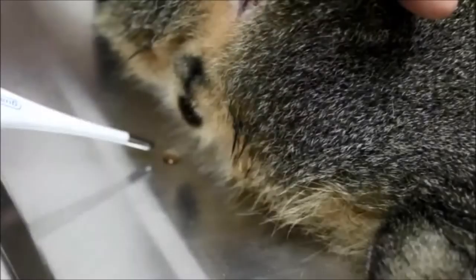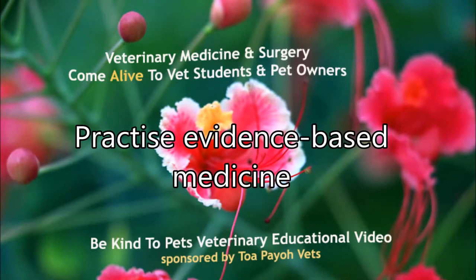Why is the cat sick? This is a Be Kind to Pets veterinary educational video — practice evidence-based medicine.